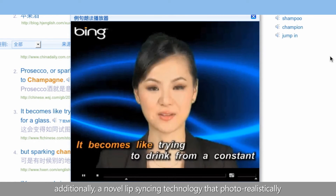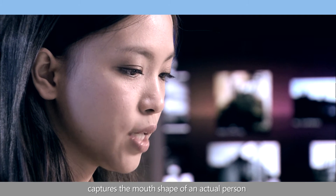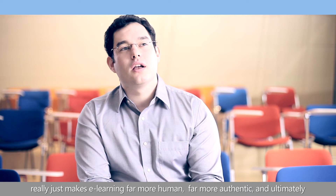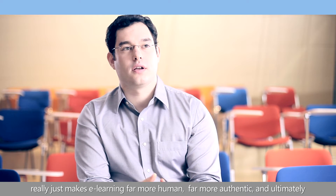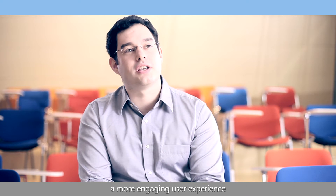Additionally, a novel lip-syncing technology photorealistically captures the mouth shape of an actual person — you can imagine like an English teacher — that really just makes e-learning far more human, far more authentic, and ultimately a more engaging user experience.